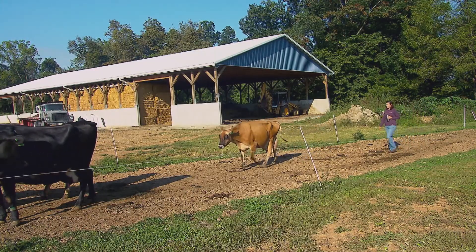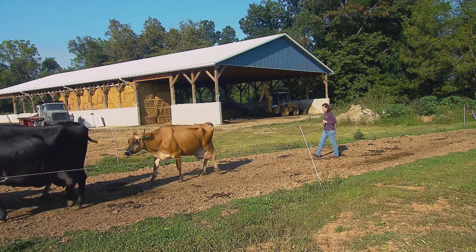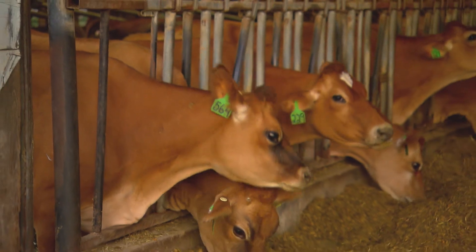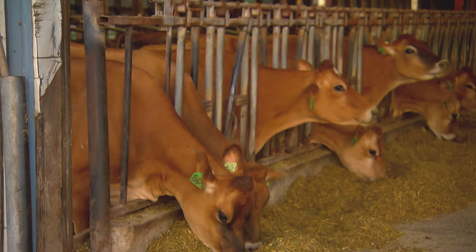Because in the end, what's good for the cows is also good for the bottom line. Happy cows produce more everything — they live a happier life, they live longer, they produce more milk, they stay healthier.